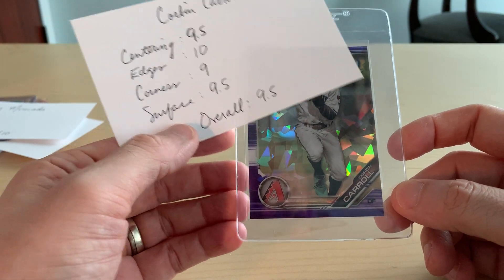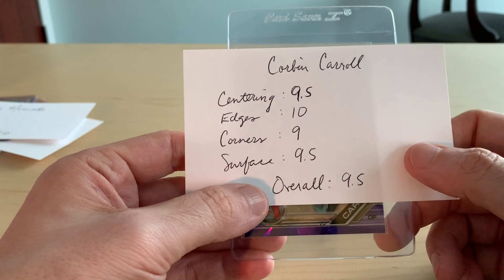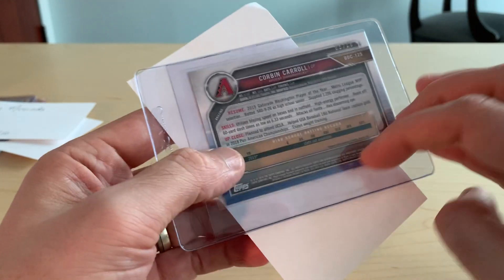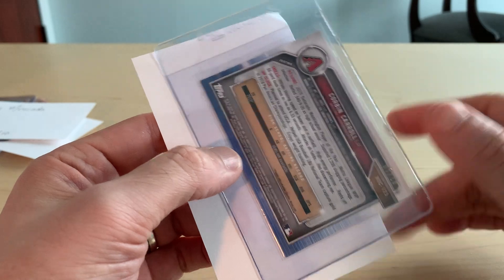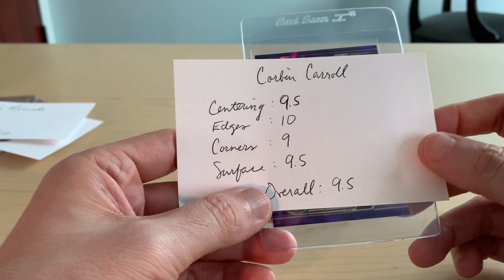The surface looked really clean. I was tempted to put a 10 on the surface and edges — the gloss extended all the way to the edges on the back from what I could tell. The corners had the faintest amount of white. Again, it's Beckett — that could be higher than a 9 on the corners, but I gave it a 9. Overall 9.5. It's a good looking card.